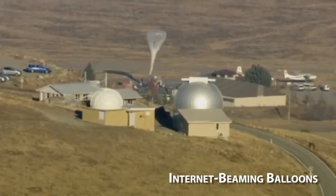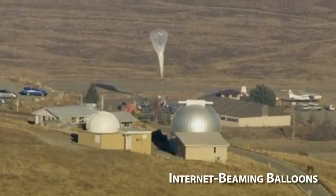The balloons are made from thin polyethylene film and are able to float freely untethered around the globe. Google ground controllers, located about 60 miles apart, are then able to adjust the altitude and route them in order to bounce internet signals up to the balloons, which are then echoed back and forth.